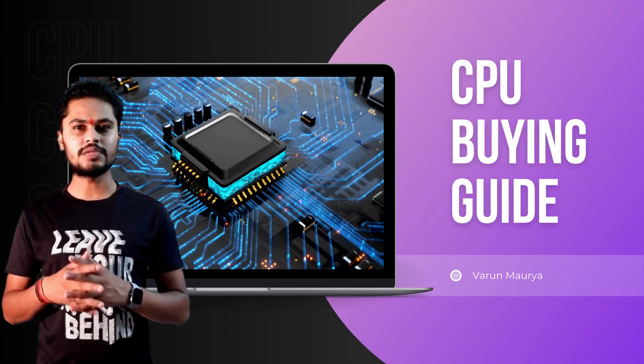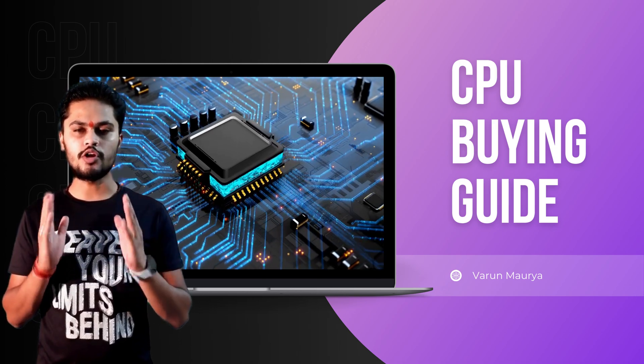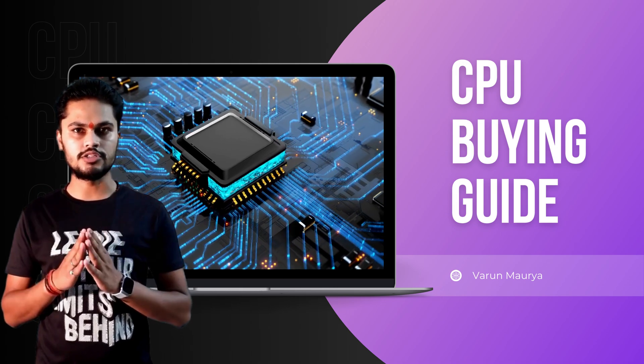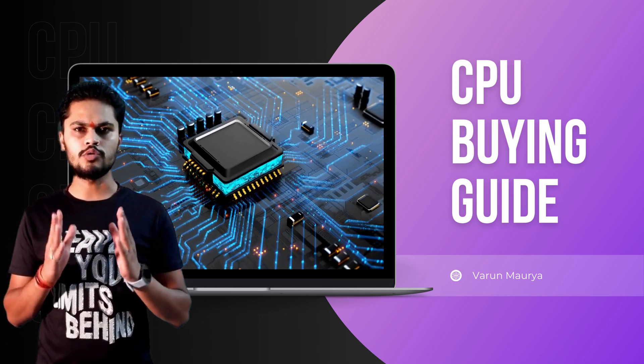Hello everyone and welcome back to our YouTube channel Morya Tech. I am Varun Morya and in today's video I am going to guide you to buying a new CPU for your system. Because CPU is the main component of your computer system and there are too many things to be considered before buying a CPU. So stay in this video till the end to learn all about the CPU.